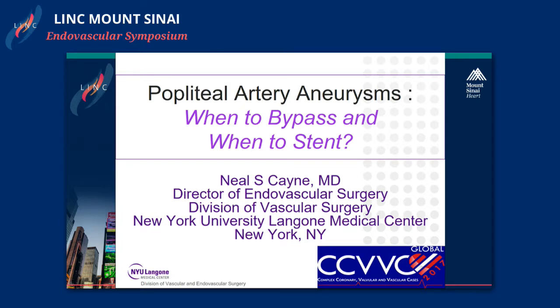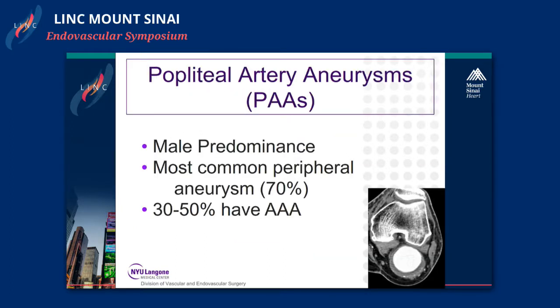Thank you Manny and thank you to the committee for the opportunity. Today I'm hopefully going to shed some light on when to bypass and when to stent for treatment of popliteal artery aneurysms.